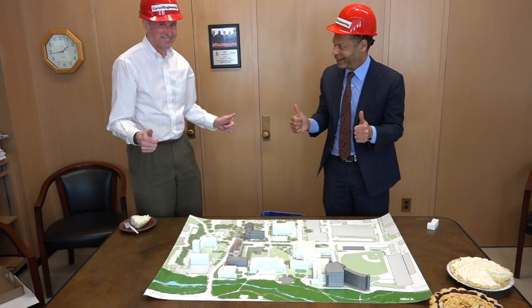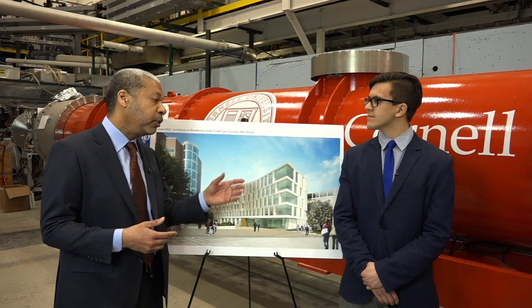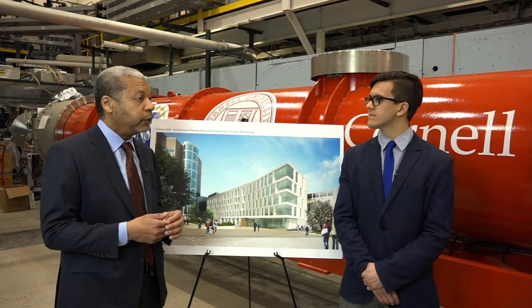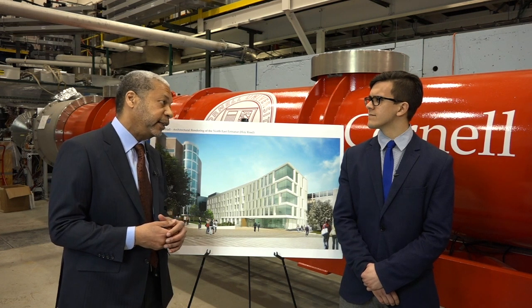We put together a plan to bring the whole Engineering Quad into the 21st century, starting with a renovation of Upson Hall, which will be open this fall, including a space in the lower level for student project teams like the Mars Rover team.